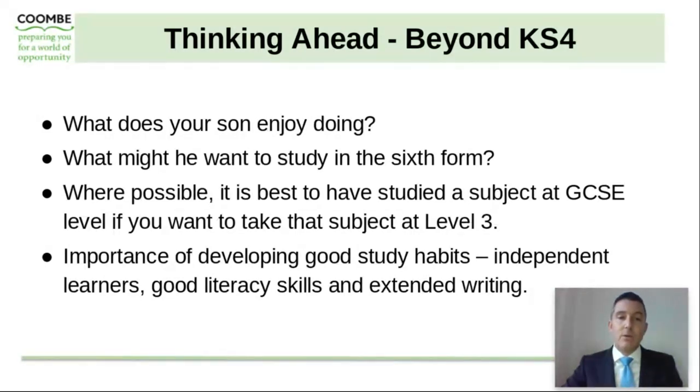At Coombe, we find it very important to ensure that students develop strong study habits, creating independent learners, making sure they have good literacy skills and those extended writing skills that we talked about earlier.